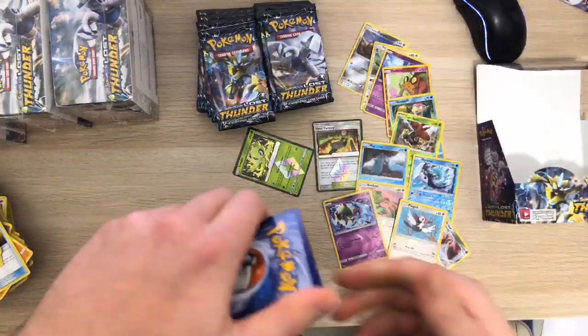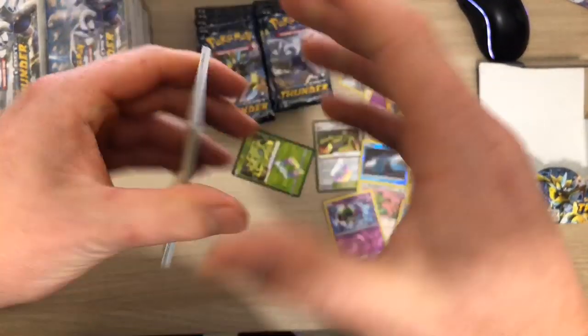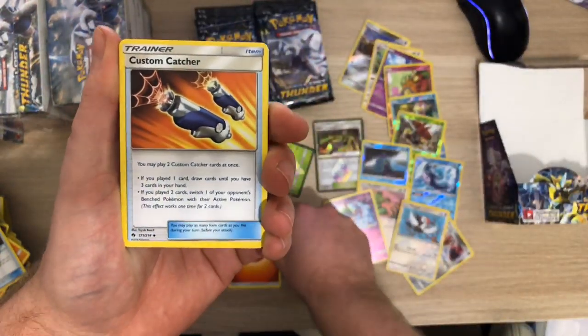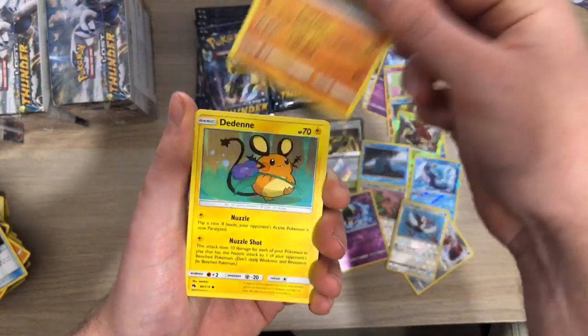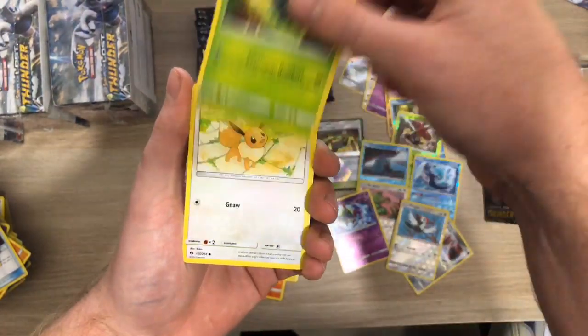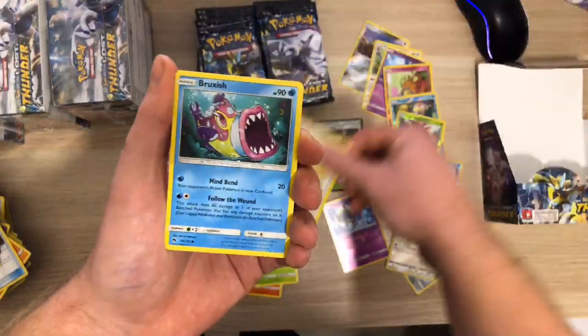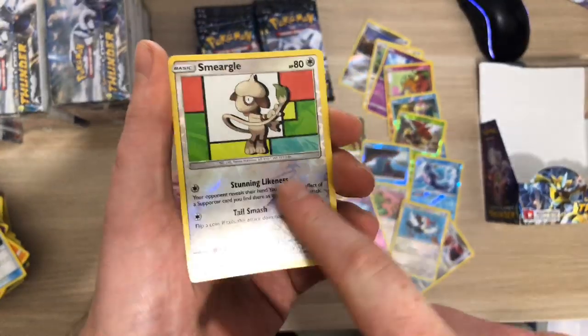White code - here we go! We've got Fire Energy, Custom Catcher, a Fairy Charm, a Hitmontop, Dedenne, Cyndaquil, Pineco.